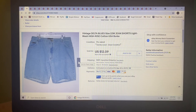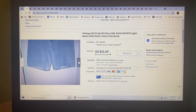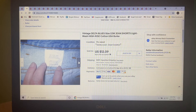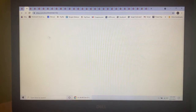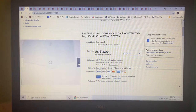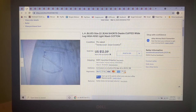Next item was these Vintage Delta Blues size 22W jean shorts. I picked both this pair and the next one up, and they both sold in a bundle on eBay — I'm into each for $2 from my honey hole. The Delta Blues sold on best offer for $12.09. The next item she got was these LA Blues size 22 jean shorts — cuffed, wide leg, high rise — also flipped for $12.09.